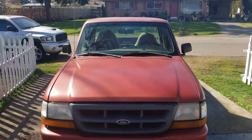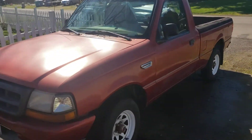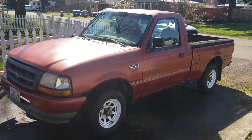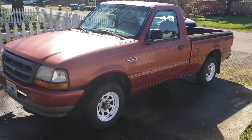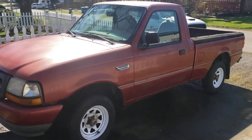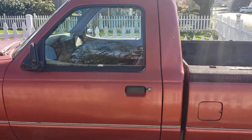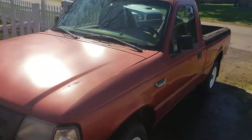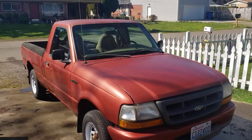So yeah, that's it — '99 Ford Ranger, 2.5 liter four-cylinder. Trying to be pretty transparent about any issues so you know what you're getting. I think the price I'm asking is fair. You're getting a reliable truck — it may not be pretty and may not have extra features, but if you need something that's going to get you around and that you can rely on, it's not a bad option.